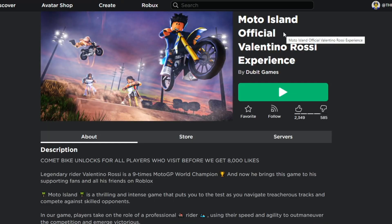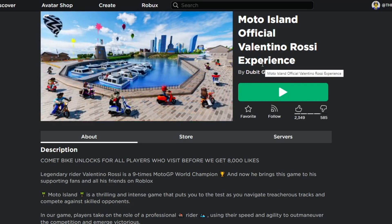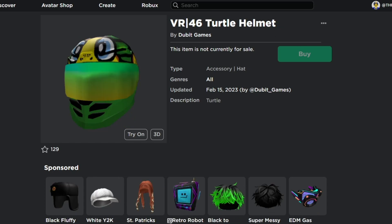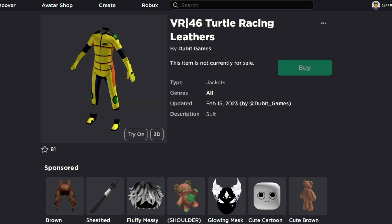Next, head to the official Valentino Rossi experience by Dubai Games. There are cool items here including the VR46 Tattoo Companion, together with the VR46 Tattoo Helmet, and the VR46 Tattoo Racing Leathers.